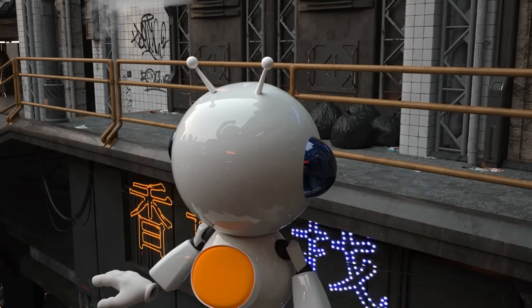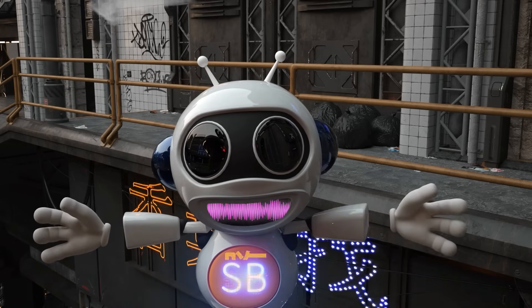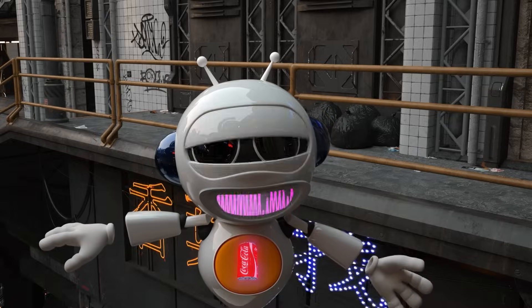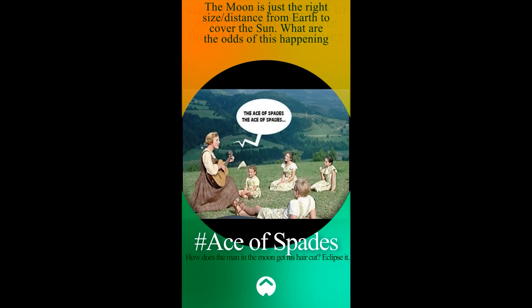Hello there, science dummies! The moon is just the right size and distance from Earth to cover the sun. What are the odds of this happening in a chaotic universe?